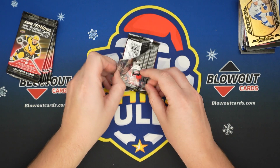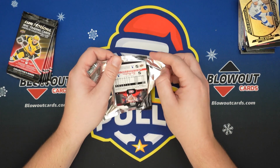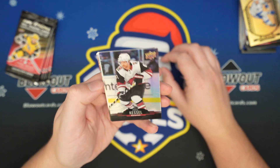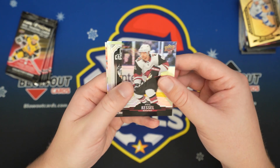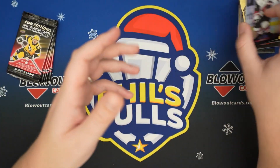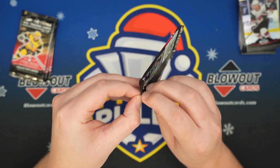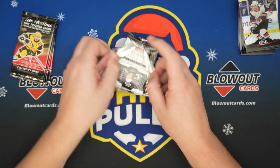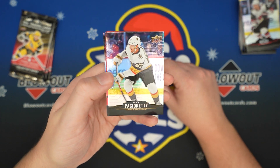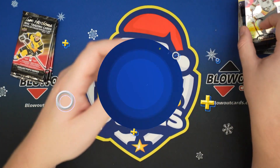I actually almost completed the set last year in the binder — I still need some of the 3D cards. Now that this is back, I might go and try to scoop up the ones I'm missing. Jonathan Toews and Carey Price. With how rare the 3Ds are, it takes a little work — I'd have to pick them up on eBay or whatnot. Max Pacioretty. Mark Scheifele Red. And Ryan Suter.